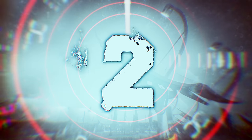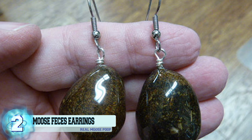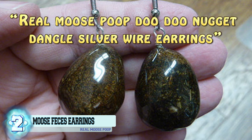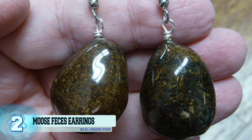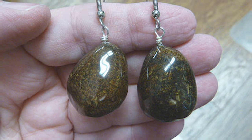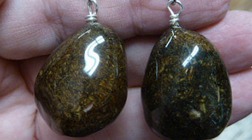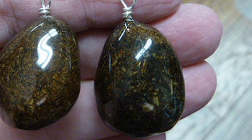Number 2: moose feces earrings. Yes, these earrings are filled with moose poop. Described by the seller Sharkman123 as 'real moose poop doo-doo nugget dangled silver wire earrings,' the grotesque earrings are apparently a huge hit amongst Etsy shoppers. The real question is: why? 'I want earrings made out of moose poop,' said no one ever. Well, someone did, because these earrings have been given multiple five-star reviews. For $15, you can have your very own set of moose droppings covered in polyurethane.